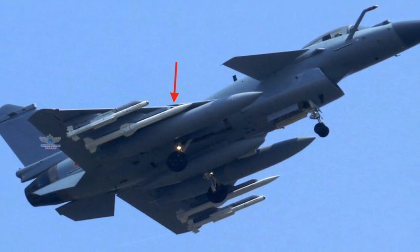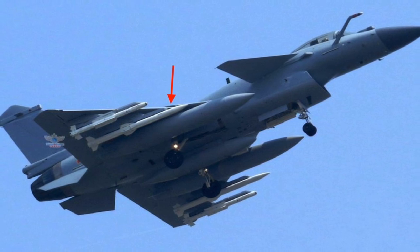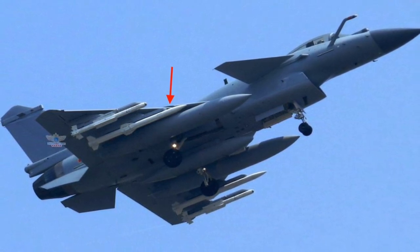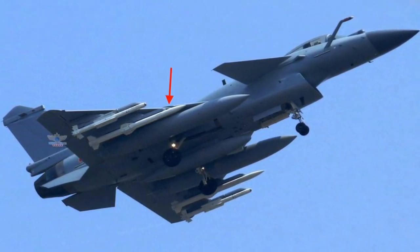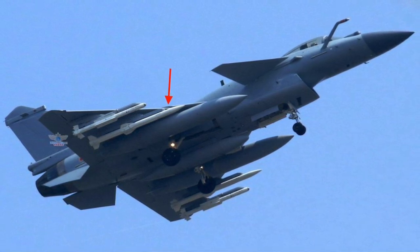The missile's length of 5.8 m means it cannot be carried internally by the Chengdu J-20 stealth fighter, and will instead be hooked to the Shenyang J-11 air superiority fighter and the Shenyang J-16 multi-role fighter.